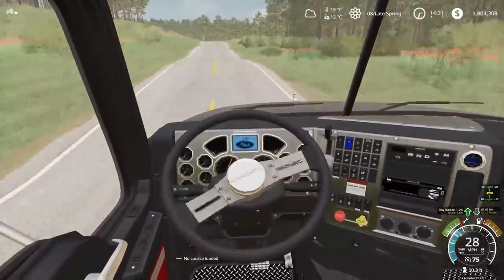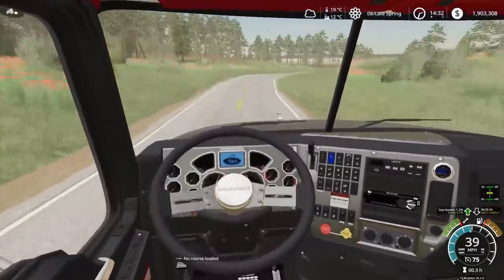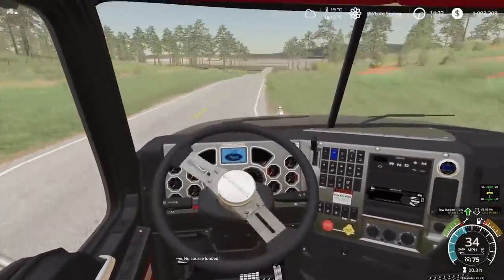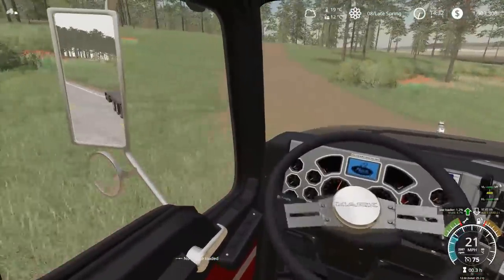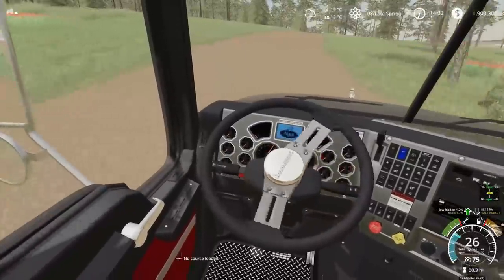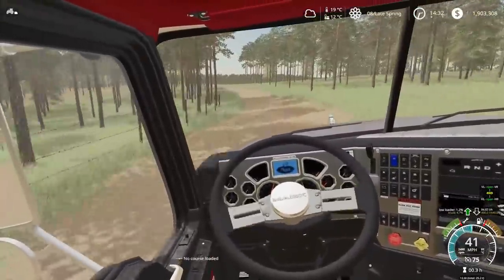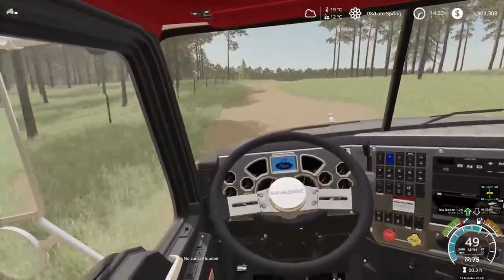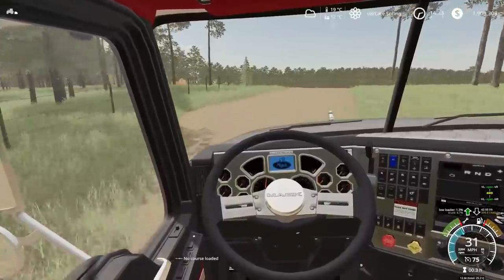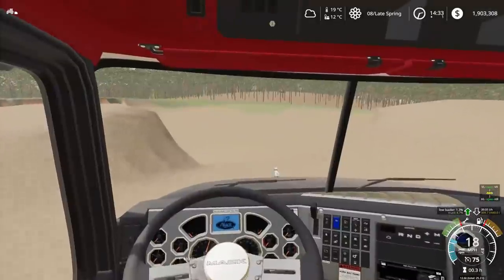We seem to have gotten over the worst of those hills. Our turn is right up here — yep, there it is. We're heading off the beaten path. I'm looking at a clearing that I'm assuming is the gravel pit where this dozer is supposed to be. And I see something right out of the blue!